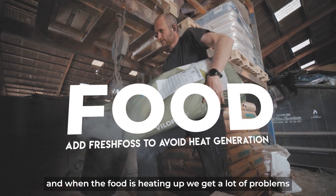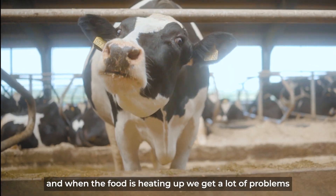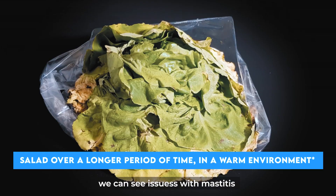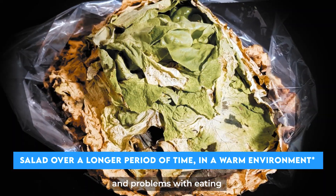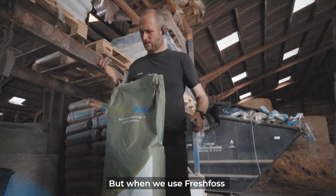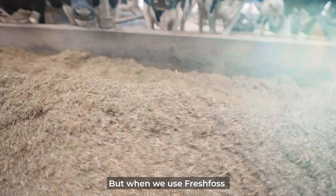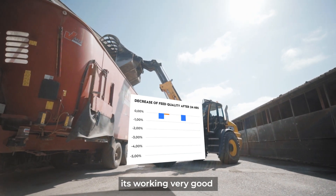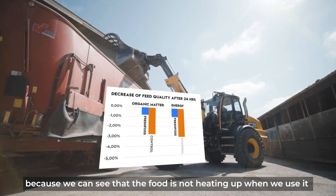When the food is going to heat up we have a lot of problems. We can see problems with mastitis, and the cow will not eat so much, so we don't get so much milk from the cow. But we are going to use this fresh frost product and it's working very good — we can see the food stops heating up when we use it.